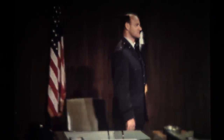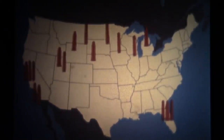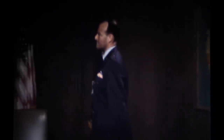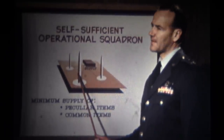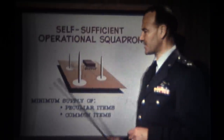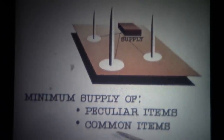Another factor to be considered in connection with ballistic missile logistics is the geographical implications. ICBM units will be scattered across the United States. One can imagine what would happen if a vast horde of spare components and equipment was procured to support each of these individual units — the cost would be staggering in money, manpower, and productive resources. The ballistic missile logistics plan will start with the operational squadron. Operational squadrons are to be self-sufficient and will maintain a minimum supply capability of both peculiar and common items — peculiar items being those designed specifically for a ballistic missile weapon system, and common items being those now in Air Force inventory.